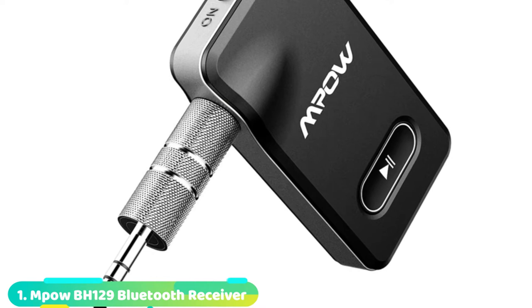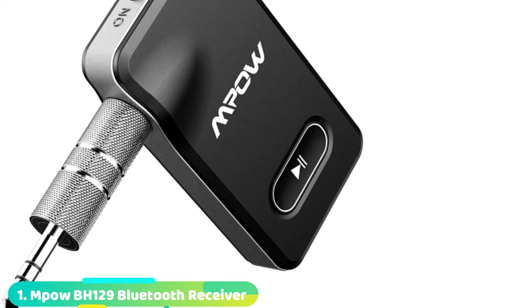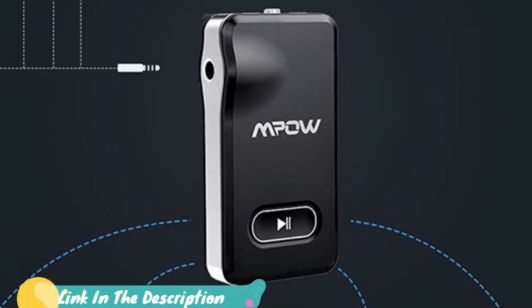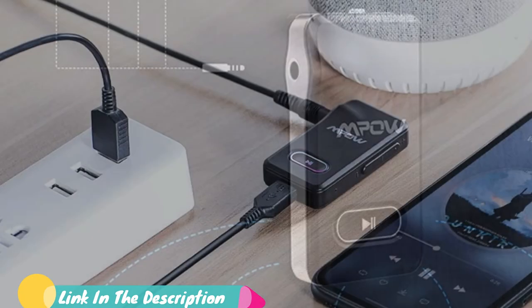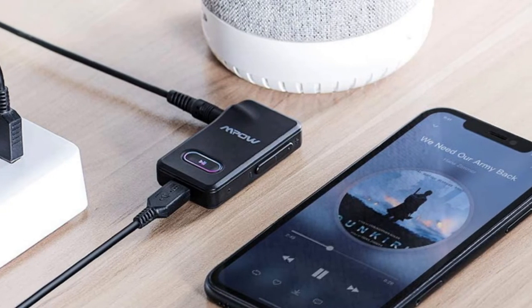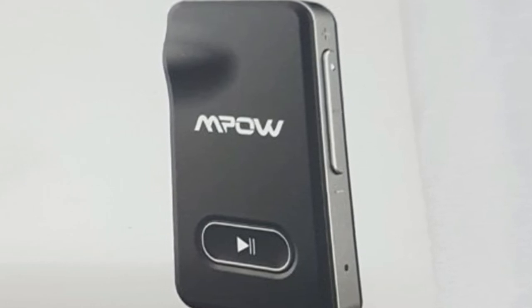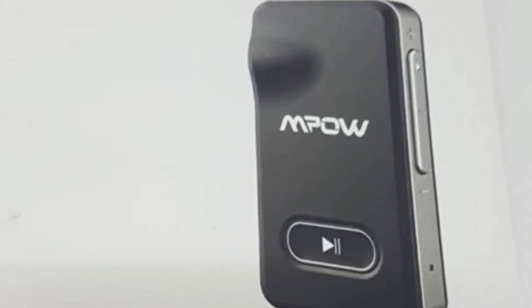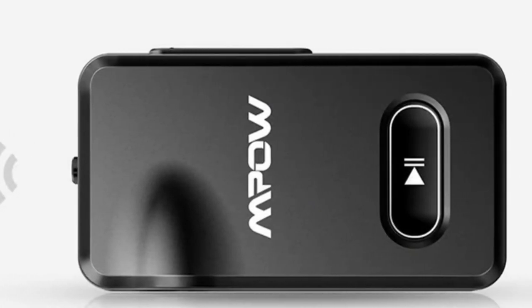At the first position of our list, we have the MPOW BH129 Bluetooth Receiver. Portability is the name of the game with the MPOW BH129, and that's a feature that's been hardwired to practically every aspect of this receiver's design. Consisting of nothing more than a 3.5mm jack and a small plastic piece with a play button and an on/off toggle, it can fit easily in any pocket. The built-in mic and compatibility with third-party voice assistants make it a safe choice for making calls while you're behind the wheel.